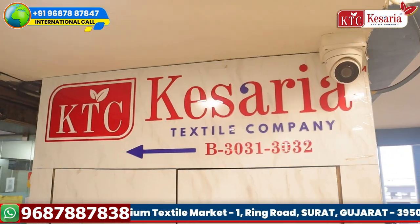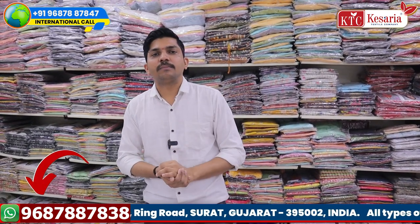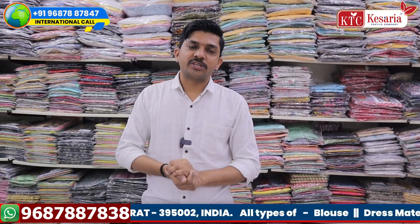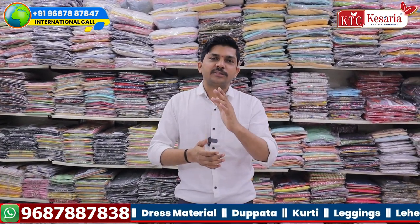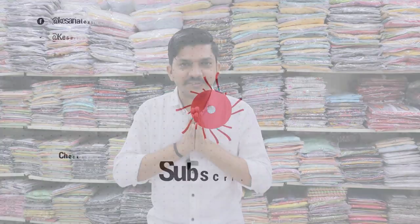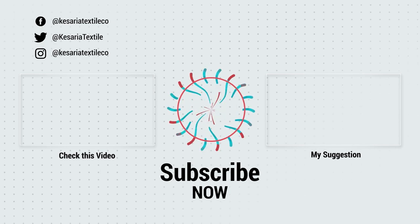Please visit our shop at 3031, 3032, B-Block, first floor, Ring Road, Gujarat. Please email us or message us. You can also purchase online. Please like us on Facebook and click the bell icon. Thank you so much for joining us and we'll see you in the next video.